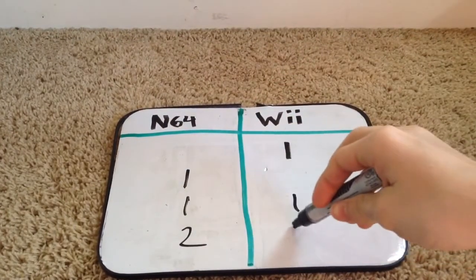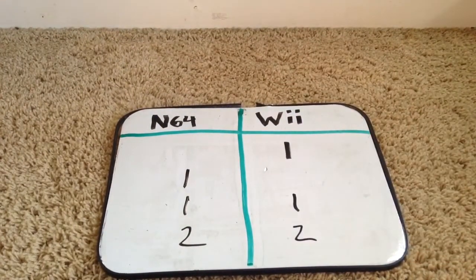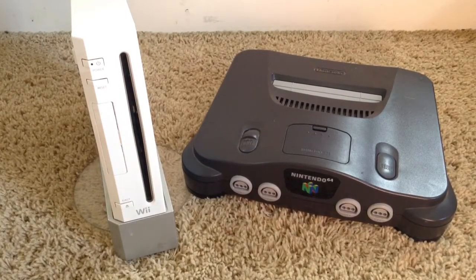With a score of 2-2, I would say these consoles are about equal. I'm going to call it a tie because both of these consoles are very amazing and unique in their own ways.